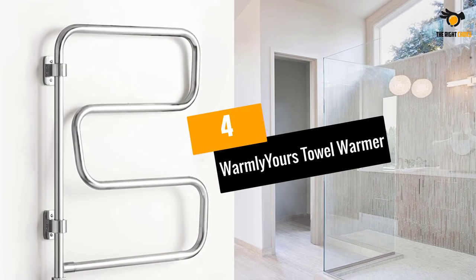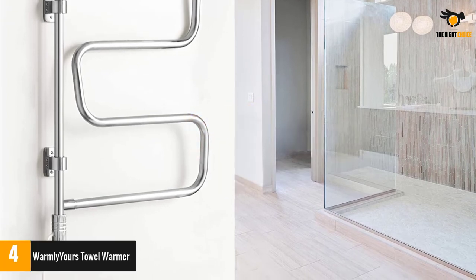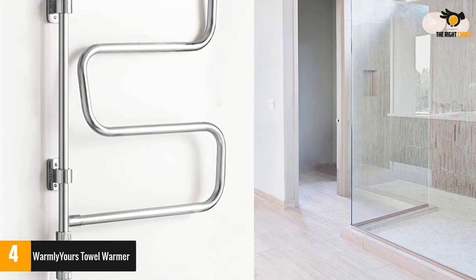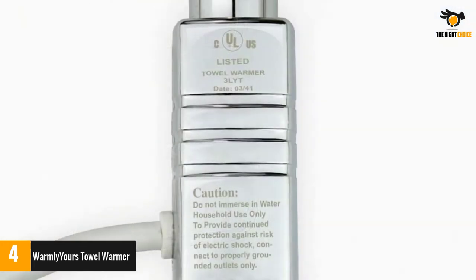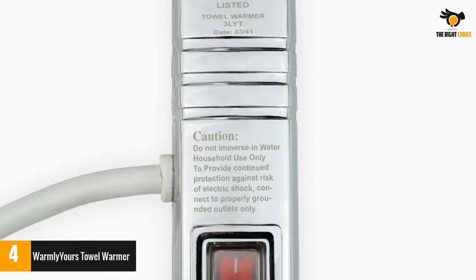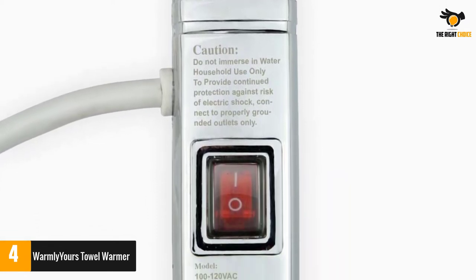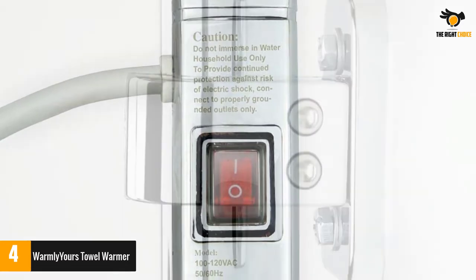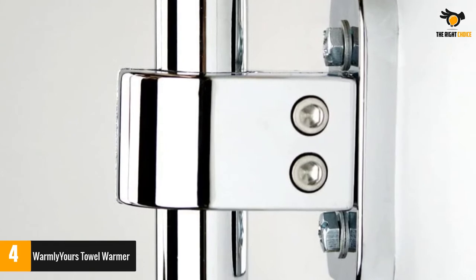Number 4: Warmly Yours Towel Warmer. The Warmly Yours Warmer is quite a crafty product to have in your bathroom. It is stylishly built to serve the purpose of a warmer for towels while also adding to the looks of your bathroom. It features 4 bars arranged in a continuous loop, constructed from stainless steel with a chrome look. The steel body is very easy to keep clean and can hold up to two towels at a given time.